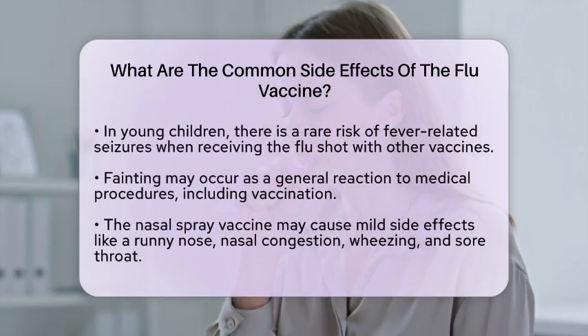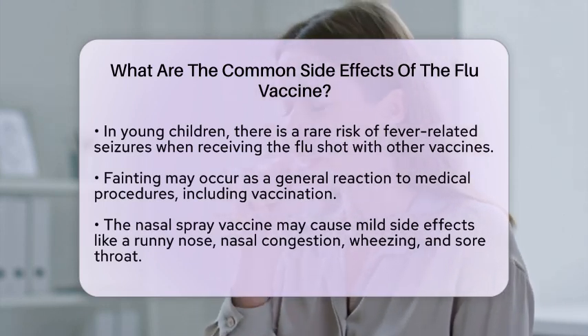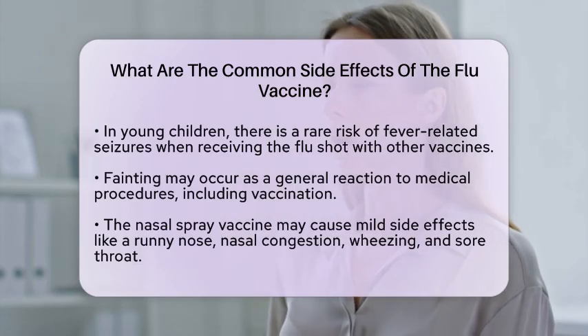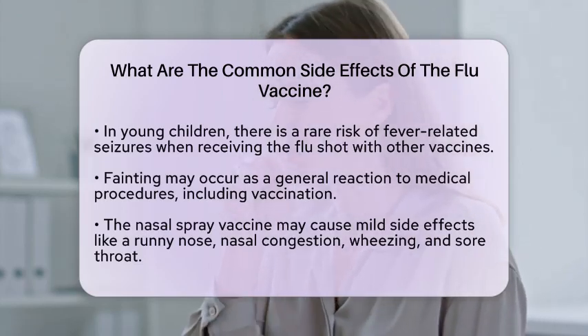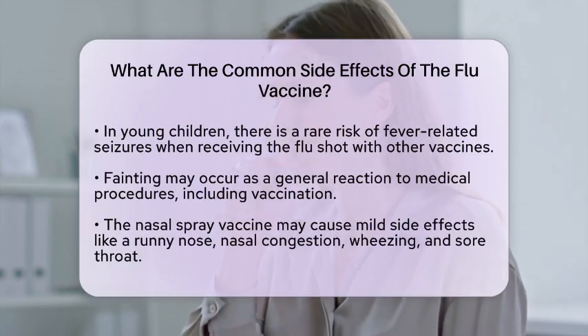On the other hand, the nasal spray vaccine may cause mild side effects such as a runny nose or nasal congestion, wheezing, headache, vomiting, muscle aches, fever, sore throat, and cough. These symptoms are usually mild and short-lived.